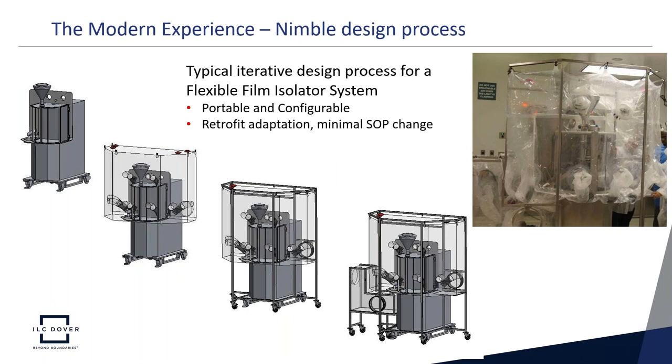In the modern experience, there's a more nimble and iterative design process. For a portable and configurable tablet press, we started with the basic press, created the containment zone, positioned operator gloves for the work, added transfer points, and in the last step added a transfer isolator for analytical evaluation. The final result was a very adapted, retrofit-type process with minimal changes to operator SOPs — working with the isolator felt very much like working without containment on the tablet press.